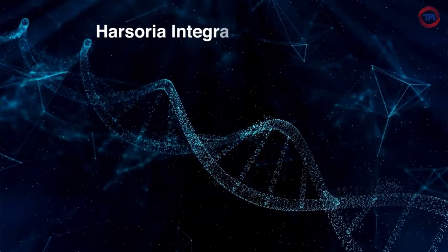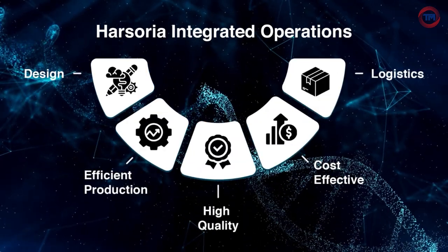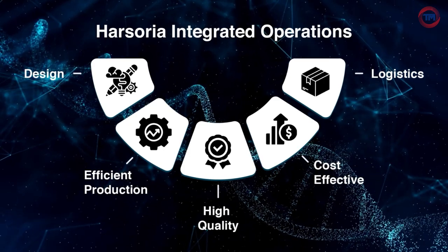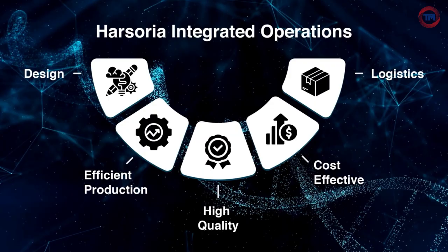Harsoria's vertically integrated operation covers the entire process, from design to logistics, ensuring streamlined and efficient production of innovative, cost-effective, and high-quality disposable medical devices.